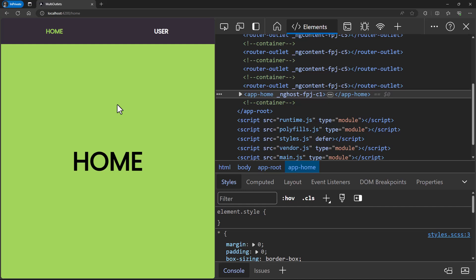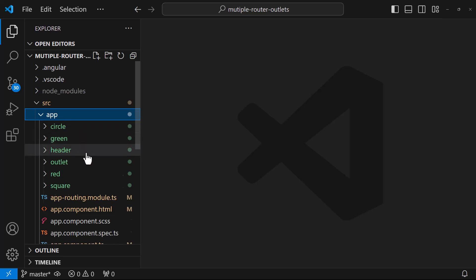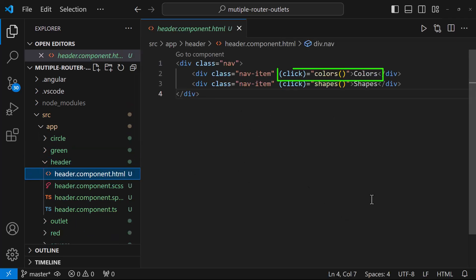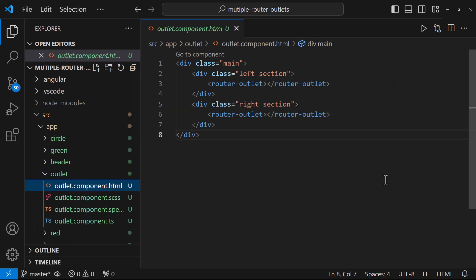Your interviewer is not going to stop here. He may ask whether you can say any use case where multiple router outlets is going to help us. Let me show you one use case. I have created this application in which I have a main header component. On clicking this colors link, I want to load both the red and green components — one on the left side and another on the right side. Similarly, when I click the shapes link, the circle and square components should be loaded on the left and right sides. Instead of hard-coding components, I want to make it generic. So I have created one single outlet component, and in that component, I have kept two router outlets — one on the left and one on the right.